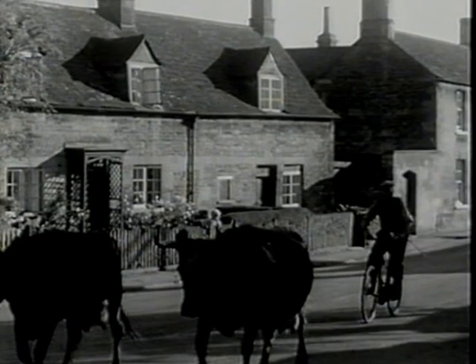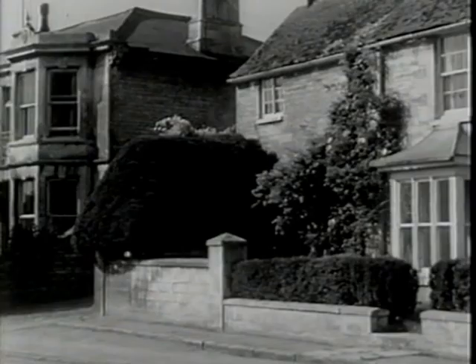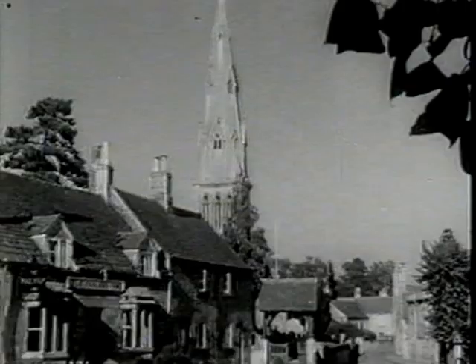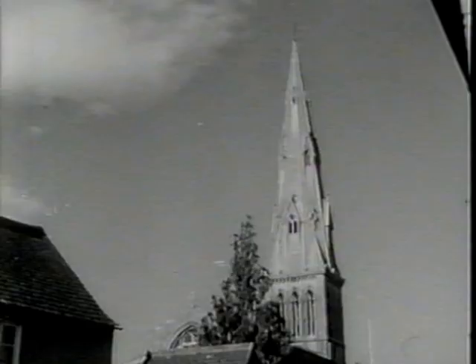On the county border of Rutland, the village of Ketten presents a leisurely atmosphere in ancient surroundings. The Saxon church, a treasured possession, is distinguished by the architectural grace of its 13th century tower.